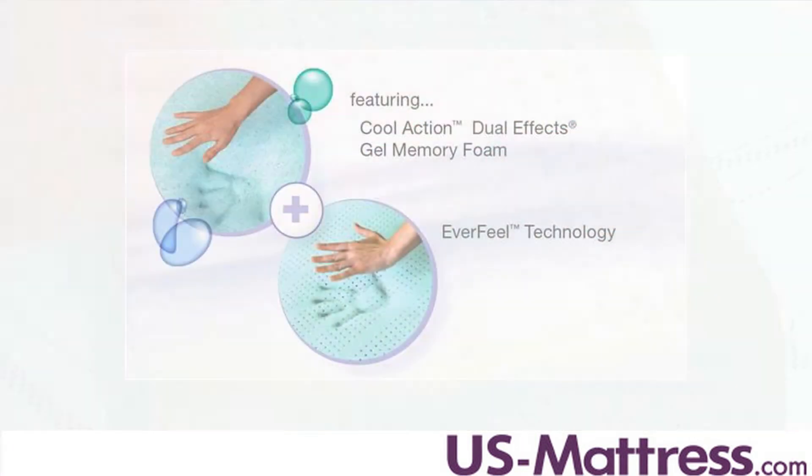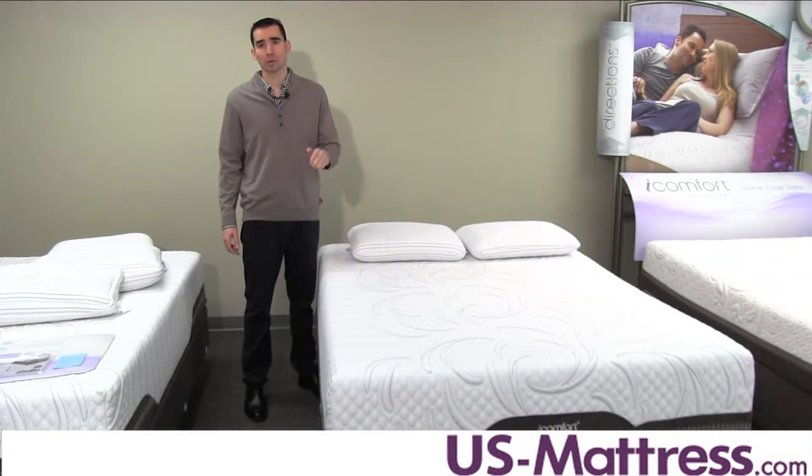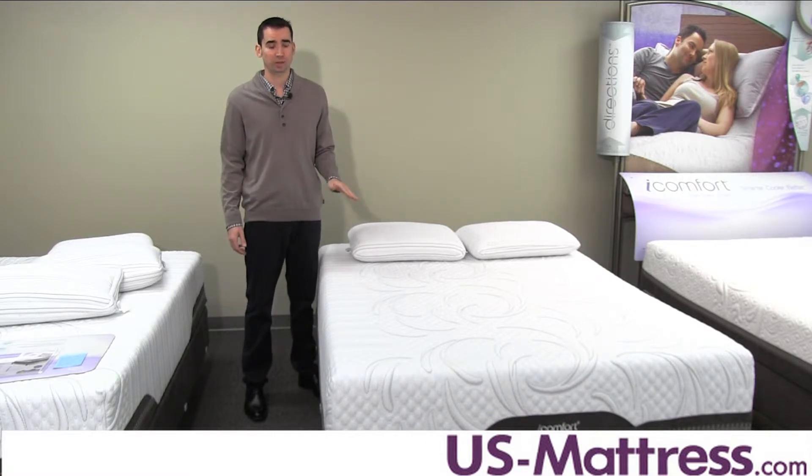Another nice feature in this mattress is that it does have two layers of Cool Action Dual Effects gel memory foam, which takes two different types of gel and combines it with premium memory foam. The result is a comfort material that's very substantial and feels very supportive. It also conforms to the curve of your body to promote proper blood circulation and spinal alignment. It also helps reduce motion transfer between couples, so if you or your partner is a light sleeper, then this is a nice feature.